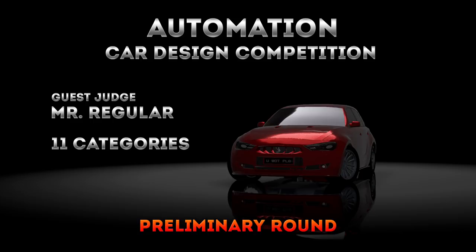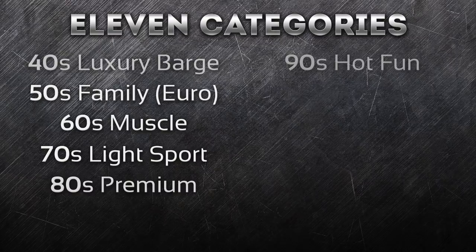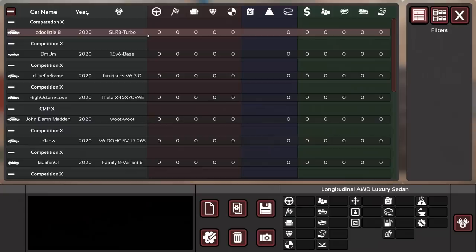Welcome to the Automation Car Design Competition! Over 450 entries, 11 categories, and Mr. Regular as a guest judge in his very own special category. The entries will be judged in two rounds: the preliminaries and the finals for each category. Categories span from 40s luxury barges all the way to futuristic concept cars. The preliminaries are judged on a scale from 0 to 10 by three judges, with at least three finalists selected. Today we find out who's going into the finals of the 2025 Premium Concept Car category.